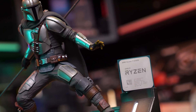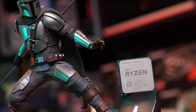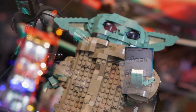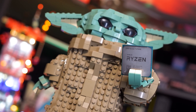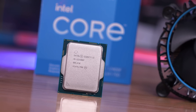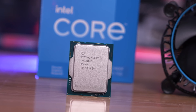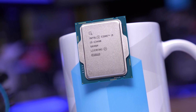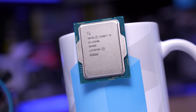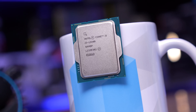The Core i5-12400F enjoys a better upgrade path and the ability to support DDR5 memory, while the 5700X combo is cheaper overall and typically delivers a similar gaming experience with much stronger productivity performance. For those wondering if the 13400F is worth it at $210 US, either the 12400F or 5700X are just much better value options.